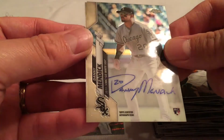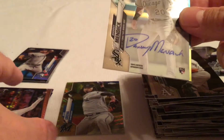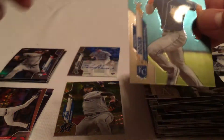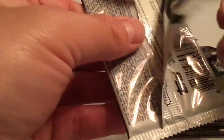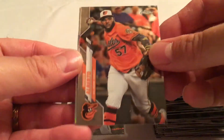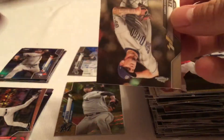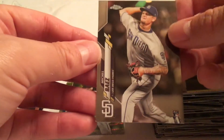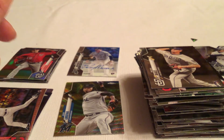Our first hit is Danny Mendick — Danny Mendick for the Chicago White Sox. Not the most dynamic of names, but it's a rookie and you have to take him as you get him — Danny Mendick. Then Hanser Alberto, Yu Chang, a refractor of Patrick Corbin, and Michael Baez. Four packs left, still looking for Luis Robert.